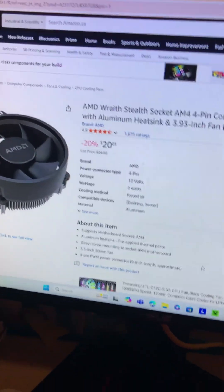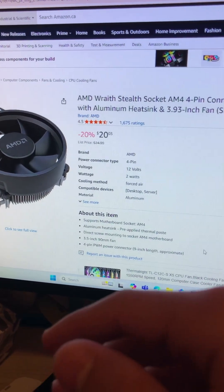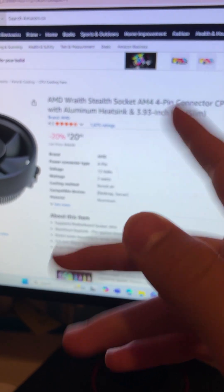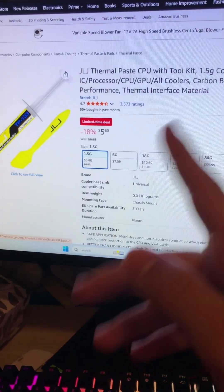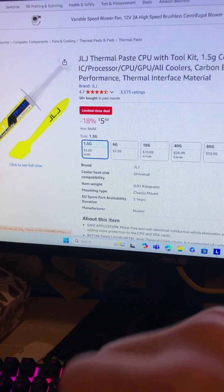For the cooling system, we have a very cheap Wraith Stealth Socket AM4. And last but not least — because some people will consider this something I need to mention — thermal paste: the 1.5G, selling for about $5.